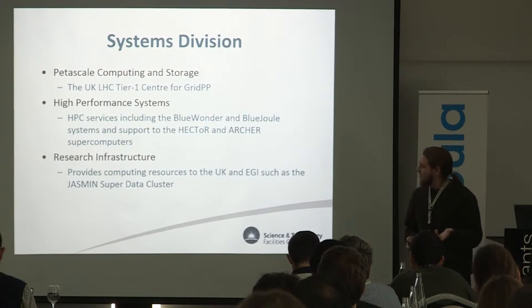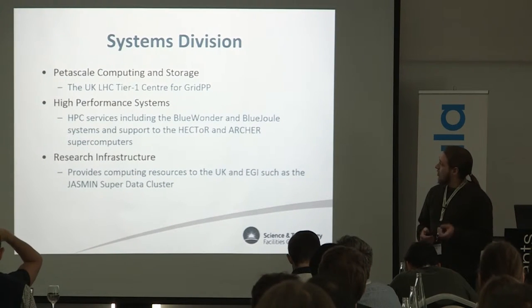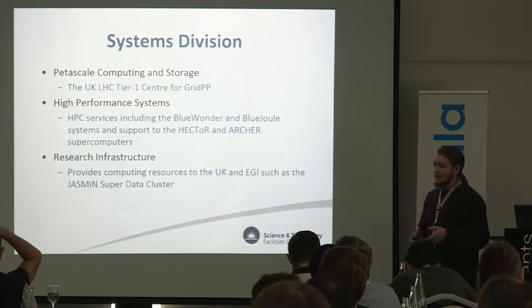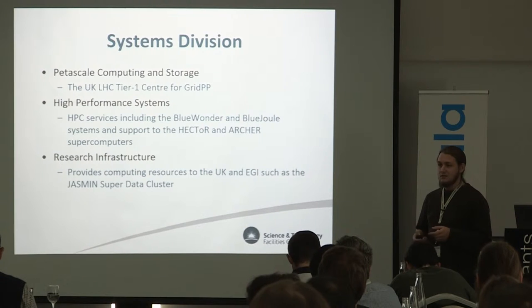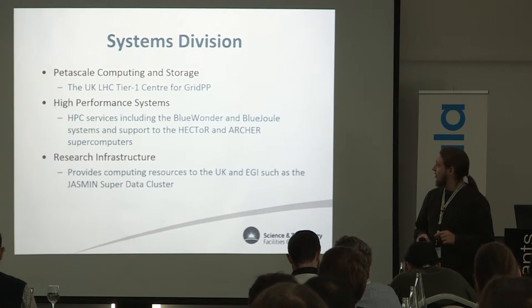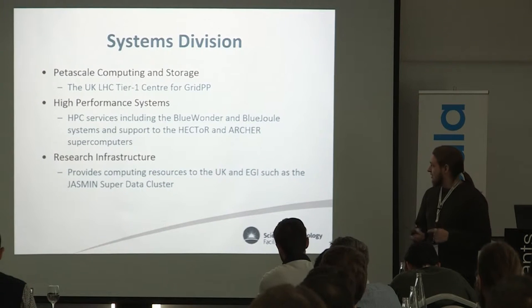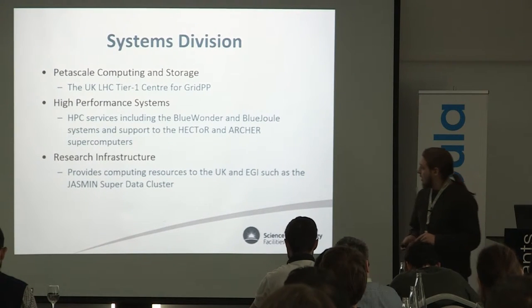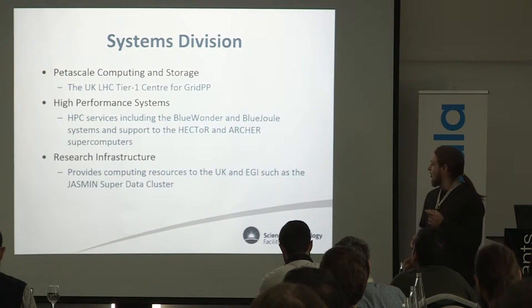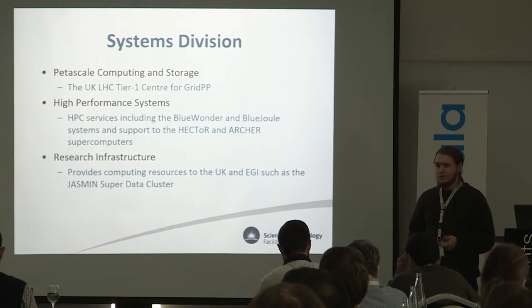I work in the systems division, specifically in the petascale computing and storage group. The main purpose of RAL is the LHC tier one centre — we provide storage for LHC data and batch processing. We've got a high performance systems group mostly focused around supercomputers, which sits mostly at the Daresbury lab — they have Blue Wonder, Blue Jewel and support a couple of other supercomputers. Then we've got the research infrastructure group at Rutherford, which provides infrastructure for EGI, the Jasmine super data cluster, and various other research projects within the UK.